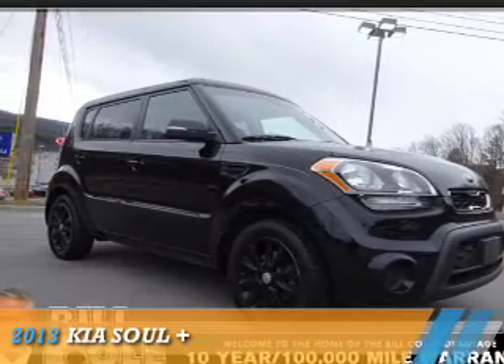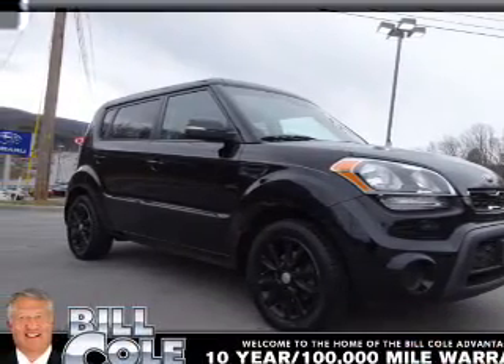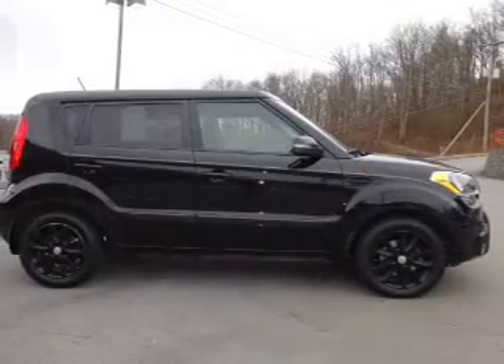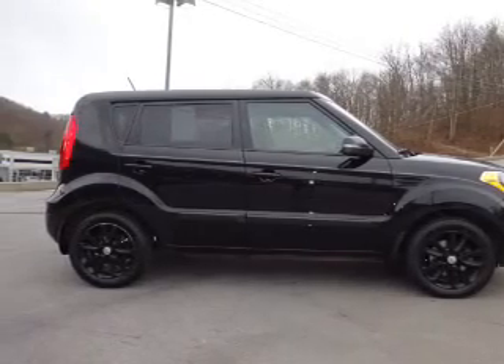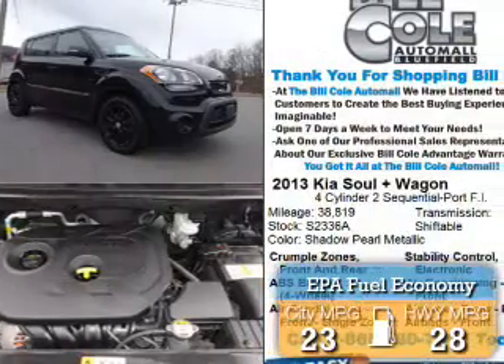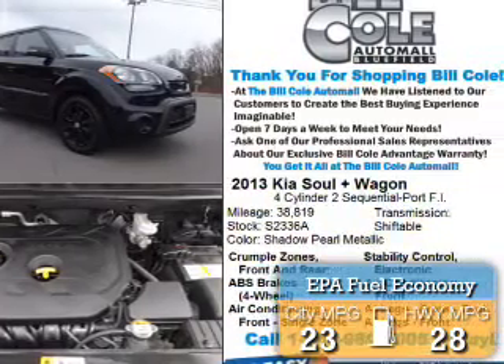Presenting the 2013 Kia Soul. It's powered by front-wheel drive, a two-liter four-cylinder engine, and an automatic transmission. Great fuel efficiency saves you money by requiring fewer trips to the gas station.